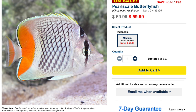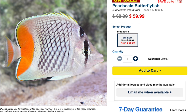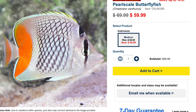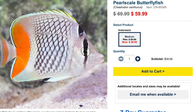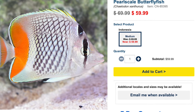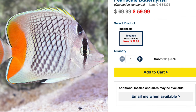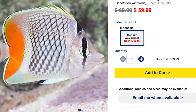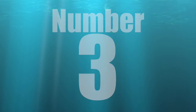Coming in at number four on our top 10 butterfly fish for fish only or FOWLR is the Pearl Scale Butterfly Fish. A little bit pricier — we're looking at a $59 to $69 price tag — but it is incredibly beautiful. I think they missed it on the name; with its pearl-esque coloration it should have been called the Dragon Scale Butterfly Fish. It has an orange tail, white body, and black markings on the eye. They are moderate care level, have a peaceful temperament, omnivore-based diet, are not reef safe, grow upwards of six inches, and require a minimum tank size of 70 gallons.